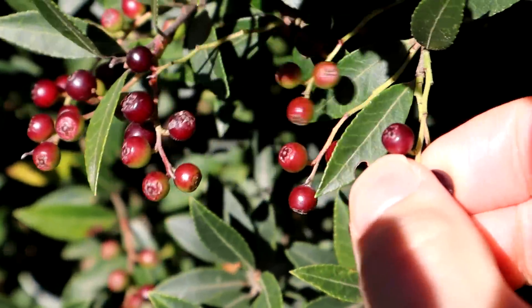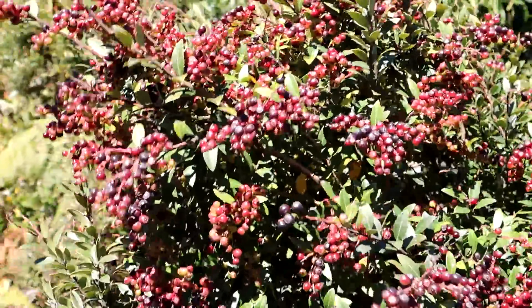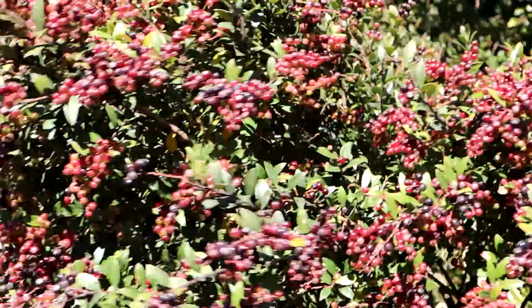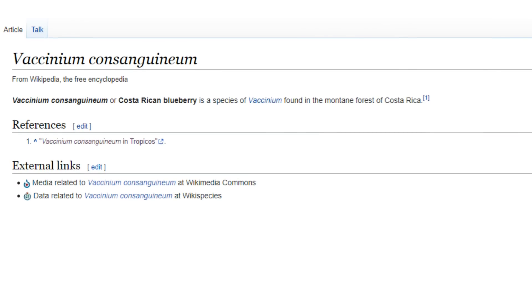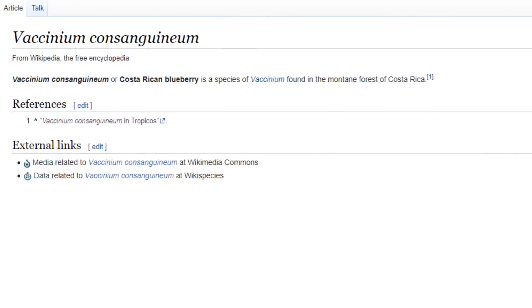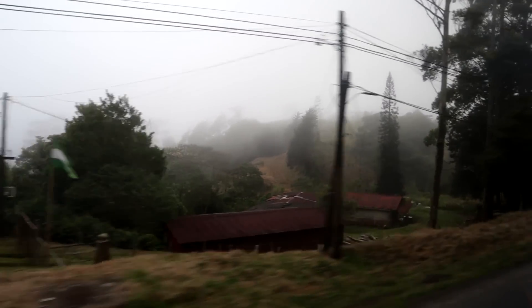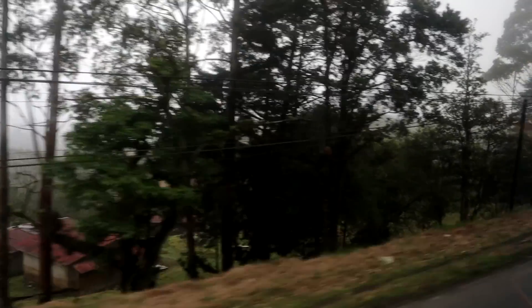In today's episode I have a very rare blueberry species that only grows in Costa Rica. It is so rare that the Wikipedia page has almost no information about it. Today we are documenting something that very few people get the pleasure of trying — the Costa Rican Blueberry.